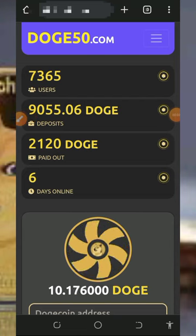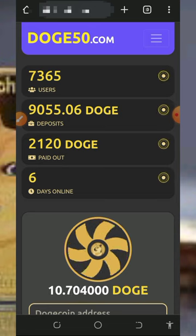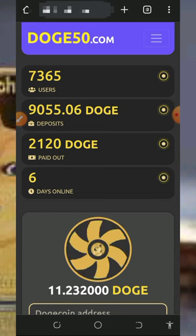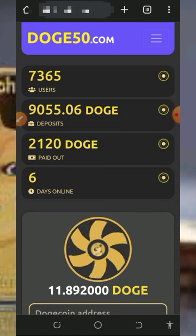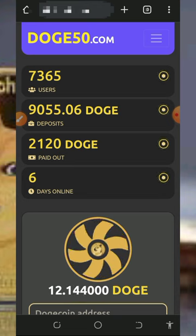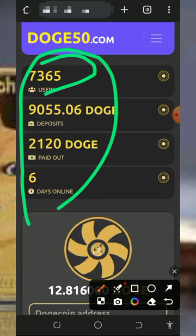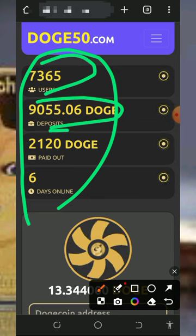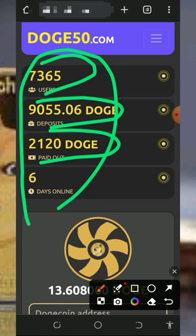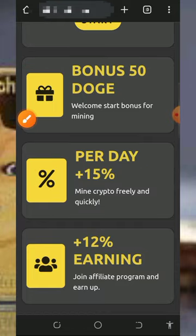Hello guys, welcome back. Today we have another Dogecoin mining platform where you're going to mine unlimited Dogecoin directly to your wallet with or without investment. I found this particular website and decided to make a video about it. This platform was launched six days ago and you can see it's still new. They have over 7,000 users, deposited over 9,000 Dogecoin, and withdrawn over 2,000 Dogecoin from the platform.